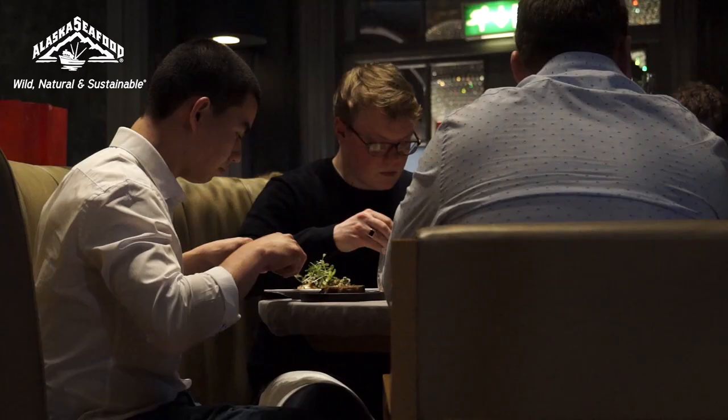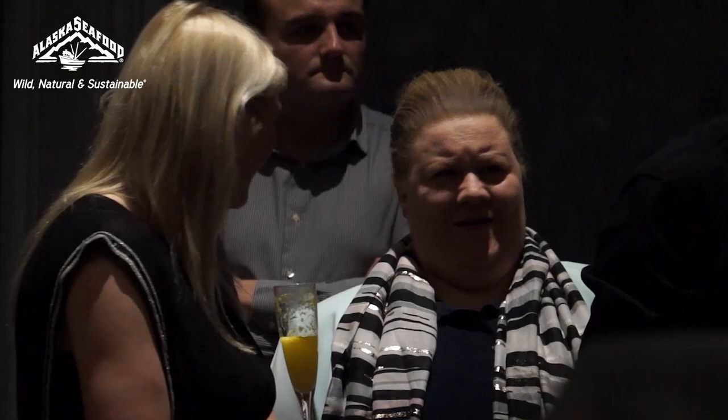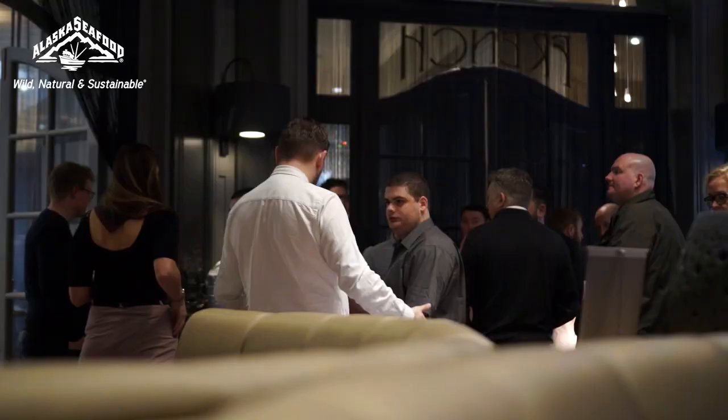The cod is absolutely delicious. The halibut was super tasty — it just tasted fresh, a lot more flavoursome than what you'd normally get. I've learnt about lots of products that I had no idea really existed. I'd heard of the black cod and the crabs, but never actually tried them, so I'm very pleasantly surprised.